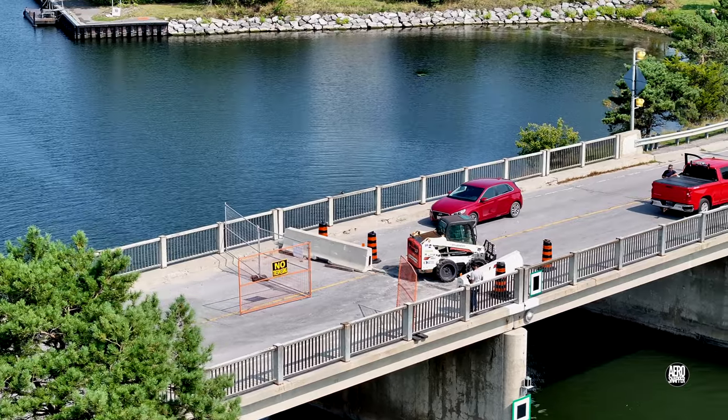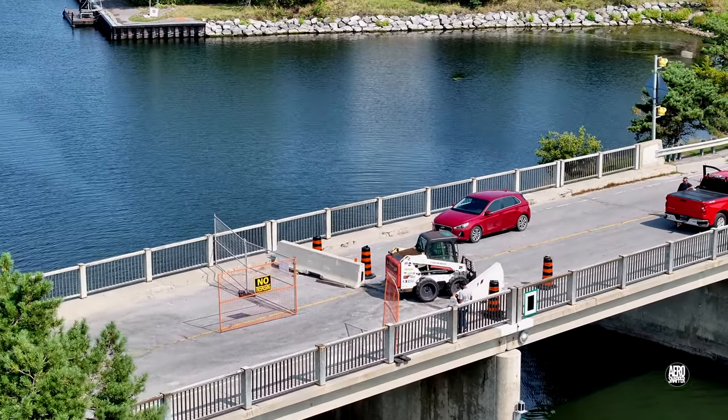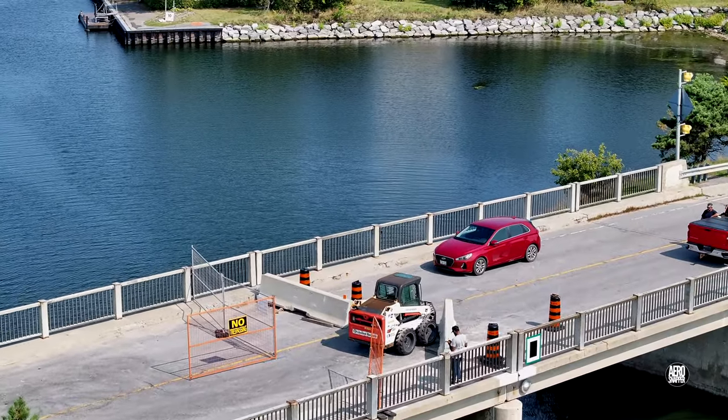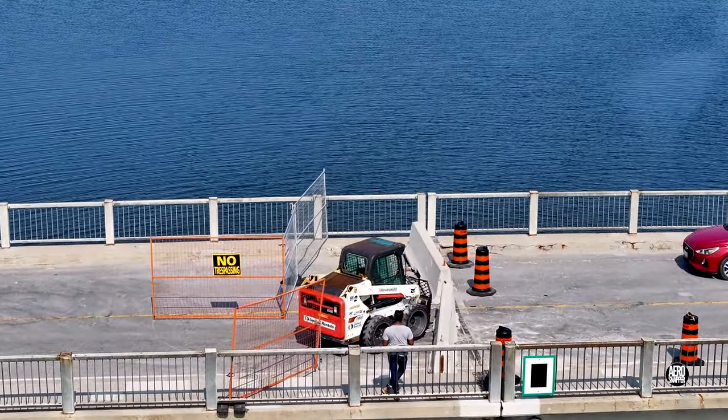Just after midday, members of the crew closed the barriers and departed the site. But don't switch off — there's more.